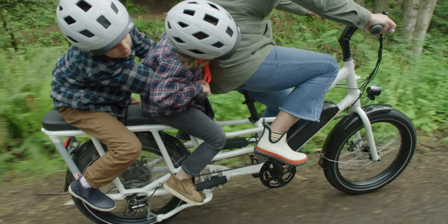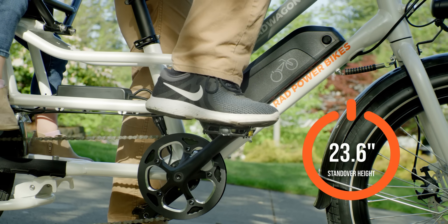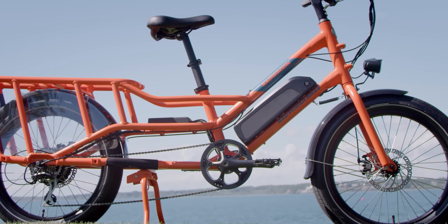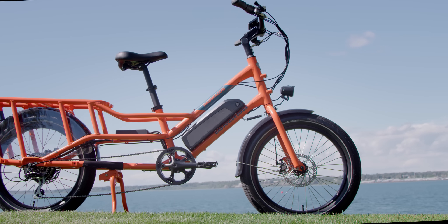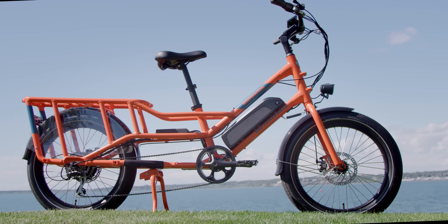The smaller tires, combined with a 23.6-inch standover height, give the Rad Wagon 4 a lower center of gravity than its predecessors, and its patented aircraft-grade aluminum mid-step frame has been re-engineered for optimal stability.